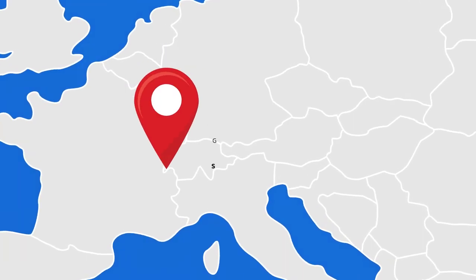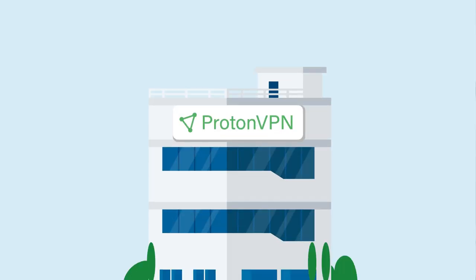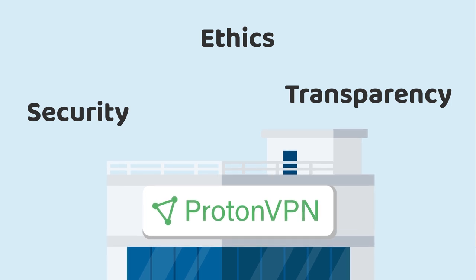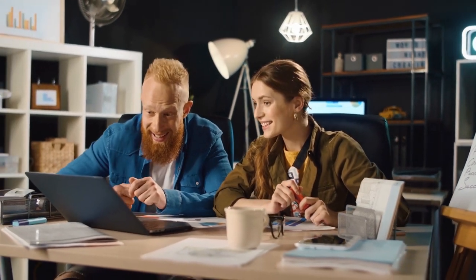ProtonVPN is headquartered in Geneva, Switzerland. The country has no data retention laws, making this VPN one of the most privacy-friendly options, which is great for serious VPN users. The company highlights security, ethics, and transparency as their strongest suites. In line with this, in 2020, ProtonVPN announced that their apps are now open source and audited. Personally, I value this kind of transparency a lot, as it shows the good intentions of a company more than anything.